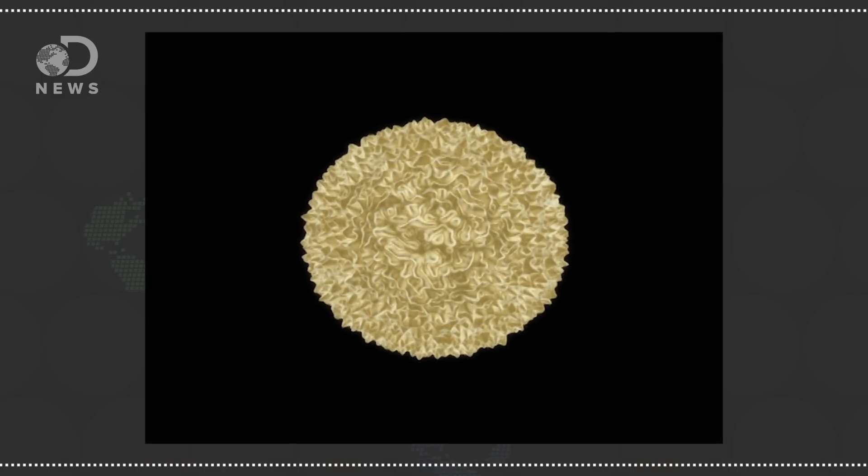Giant feats of engineering, like space vehicles, dams, skyscrapers, and massive airplanes are complex to be sure, but at least the engineers working on them can see what they're working on. Imagine engineering a pump which is only a single molecule in size — it's really hard, but a team from Northwestern University did it earlier this year.